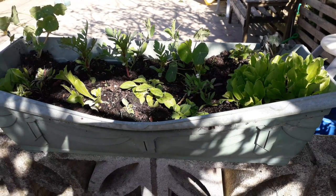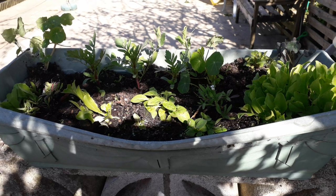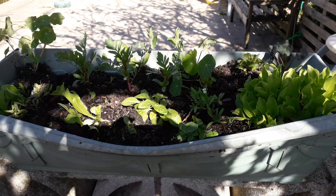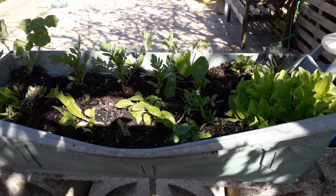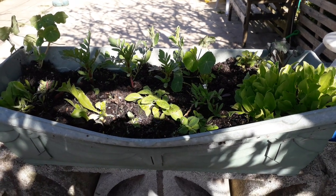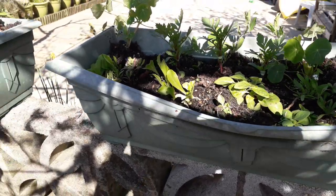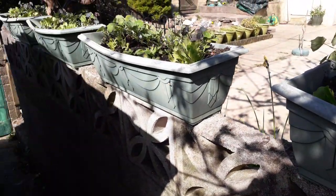I'll blow up one of the pots on the back wall. There are many different plants in there — we've got some lettuce plants, sweet pea, nasturtiums, and marigolds. It's more or less the same for the rest of the pots on the back wall there.